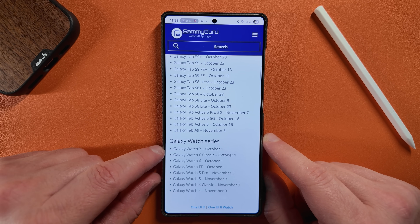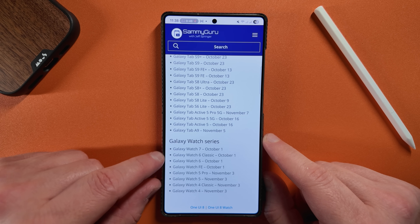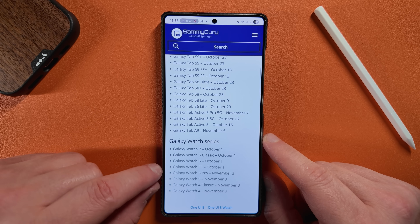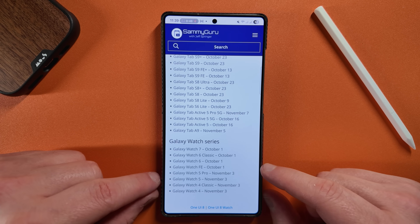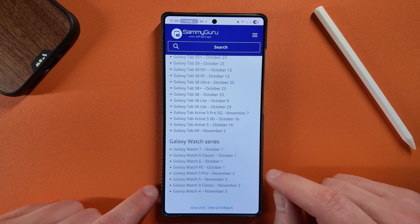The Galaxy Watch series with One UI 8 Watch: Galaxy Watch 7, Watch 6 Classic, Watch 6, and Watch FE all get it on October 1st. Then the rest — starting with the Watch 5 Pro down to the Watch 4 — come in early November.